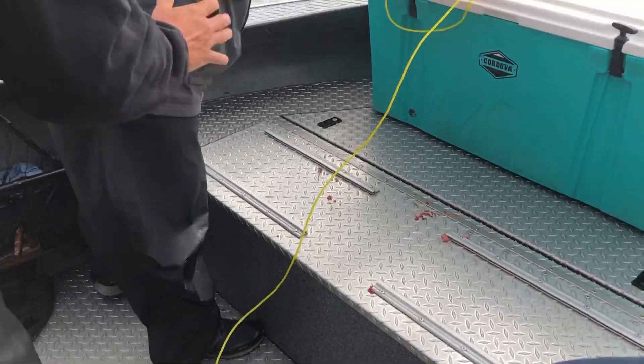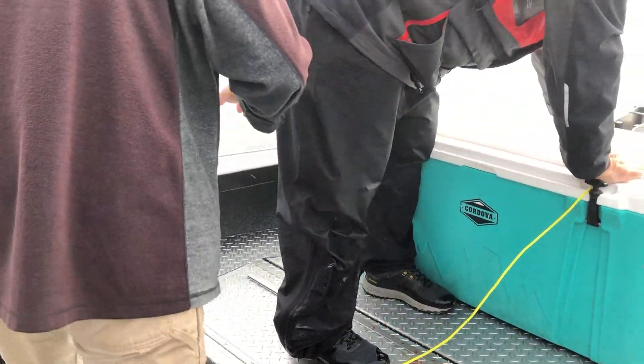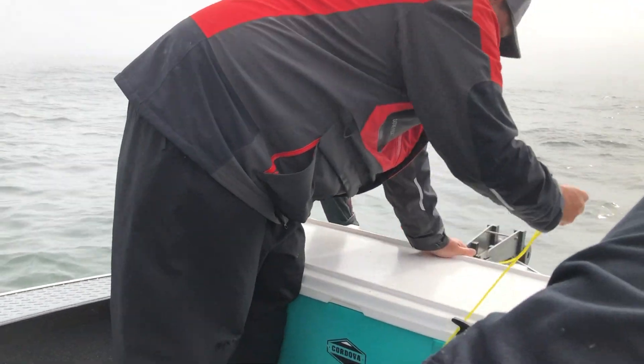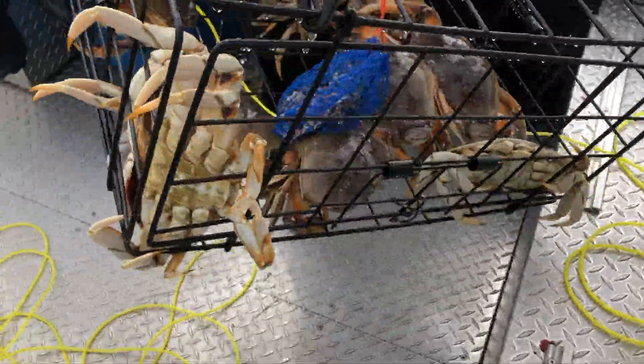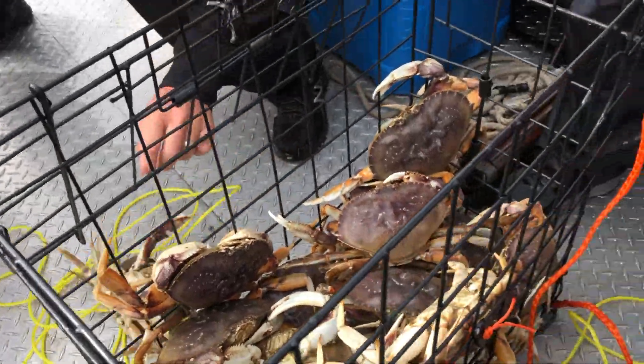We got the fourth crab pot coming in now. Go back, go back — run the boat under the bucket. Go back, run the boat right.